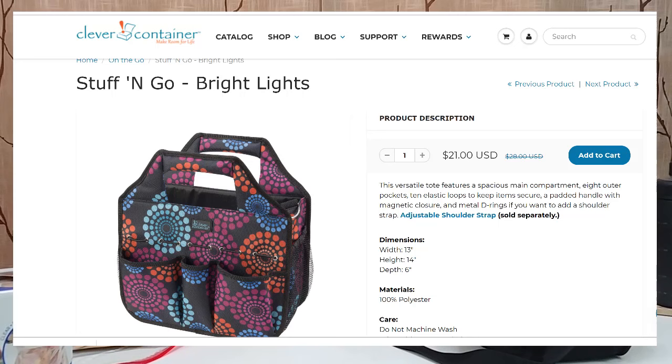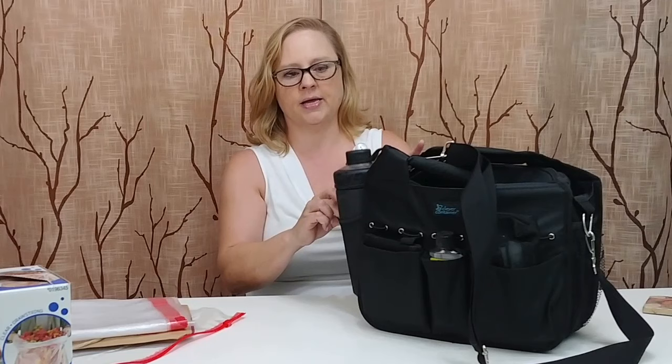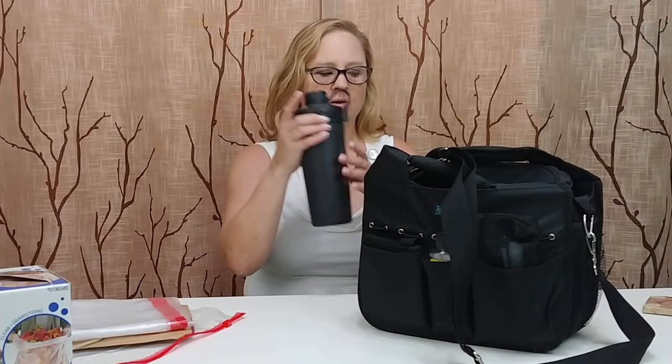This bag I got from a company called Clever Container. I know last year they said they were closing the site down — it's a site for organizing products — but I went there today and they actually had a work bag in a different color. It's called the Stuff and Go. What I love about it is it has lots of pockets and big pockets on the side where I can put my water bottle, because I always carry drinks and protein shakes on my job.